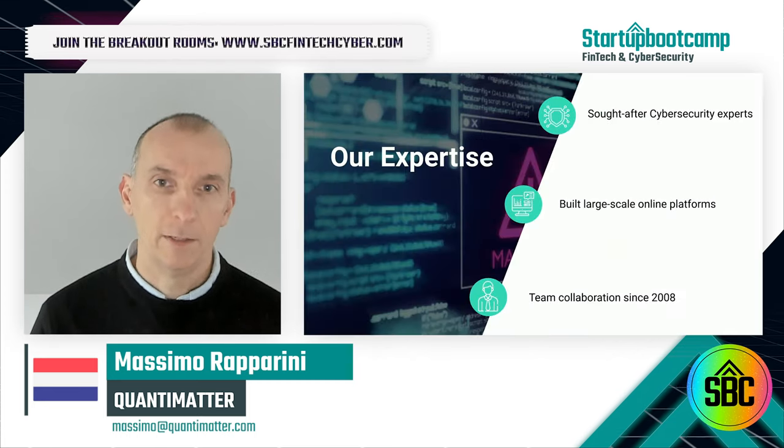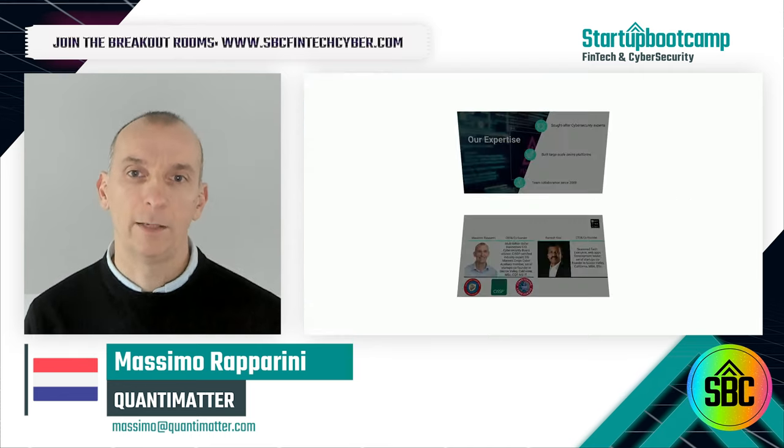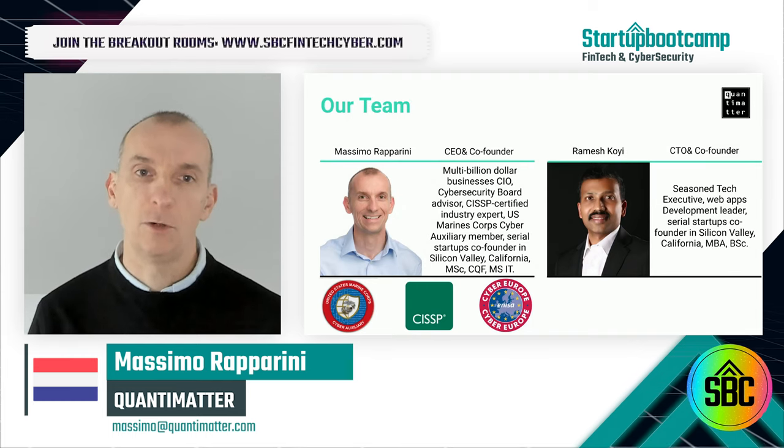My co-founder and I were together in Silicon Valley for over a decade. We have a proven track record of building online platforms and have a strong reputation in the cybersecurity industry in Europe and the US.